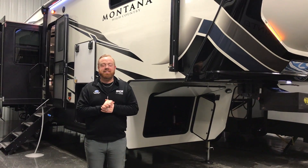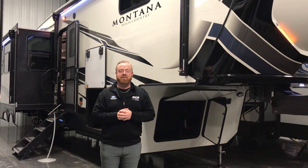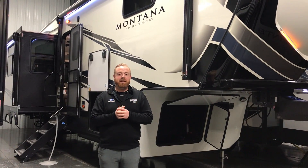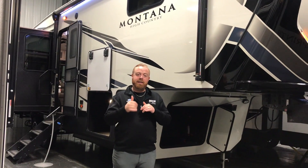Hey everybody, it's Aaron at Rich and Sons. Today we're going to walk through the 2021 Montana High Country 295 RL. This is one of Montana's top selling floor plans, and it's only 34 feet long, so follow me.